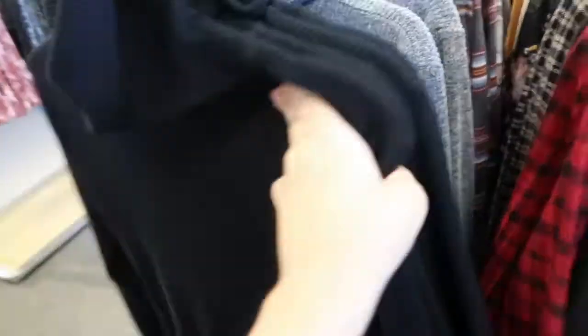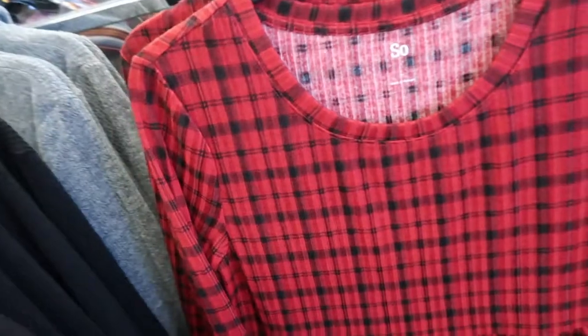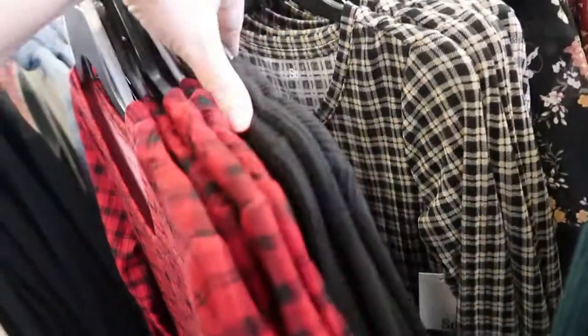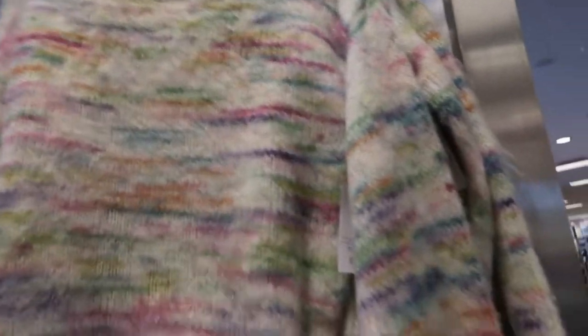There are some ribbed turtleneck sweater dresses from SO — a nice length on these, with a little baby doll style dress as well.